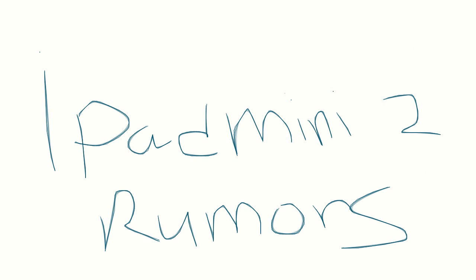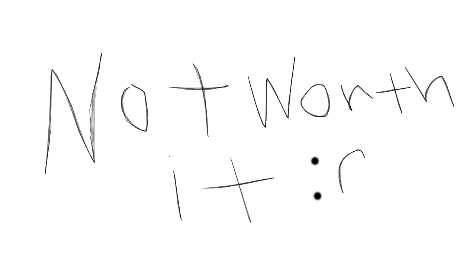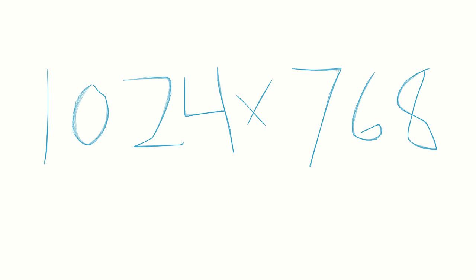What's up guys, in today's video I want to talk about the iPad Mini 2 rumors. The reason I want to talk about this so early is because personally I wanted an iPad Mini, but when I saw the specs for the device and the price, I just didn't think it was a good buy compared to some of the other 7-inch tablets.